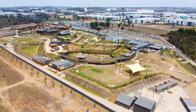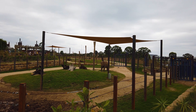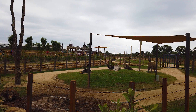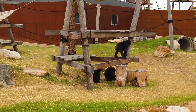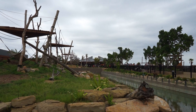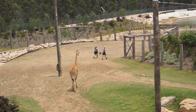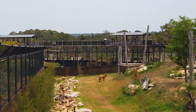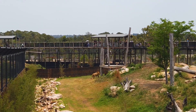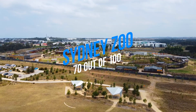Sydney Zoo is an excellent new addition to Western Sydney, but the zoo definitely has a way to go before it really goes head to head with the more internationally focused attractions of the city. It's a great option for an exciting weekend trip, and we're curious to see how the zoo will develop and grow into the future. Whilst not coming close to filling the void that Wonderland left behind, it definitely does excel in where Australian Wildlife Park left off. Sydney Zoo's final score is 70 out of 100.